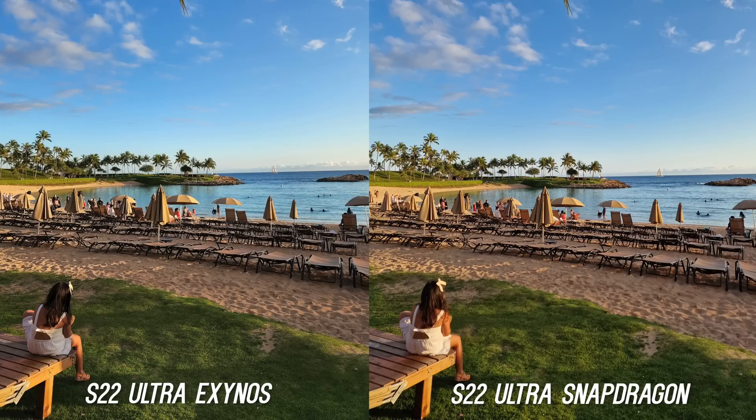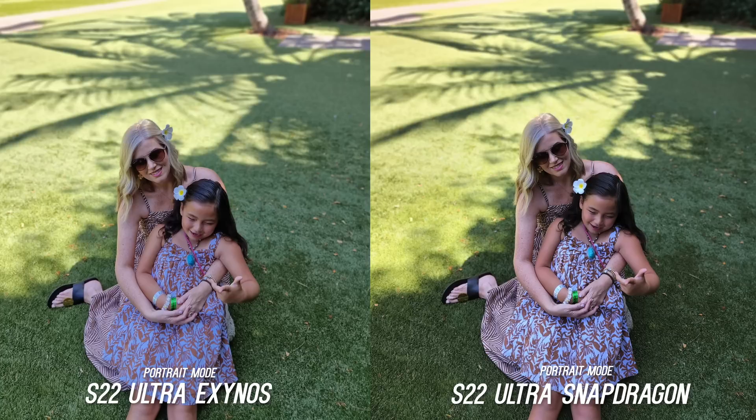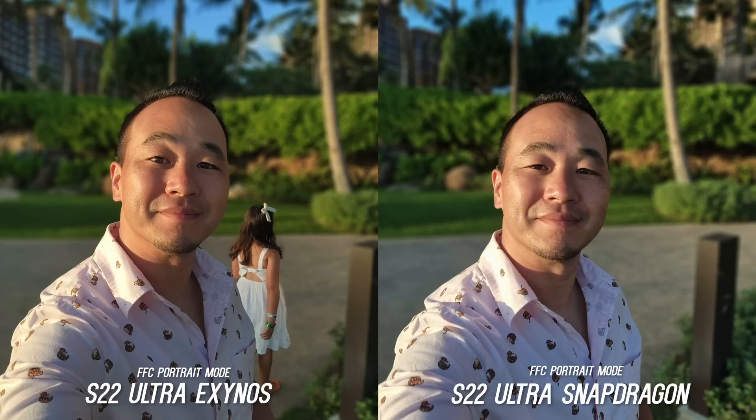I tested these cameras in all different conditions like sunset on the beach and they both do a fantastic job, with just differences in saturation. But in this one directly against the sun, the Snapdragon is showing higher dynamic range, controlling the sun and picking up the golden hour color better on the sand too. But it's not all doom and gloom for the Exynos — I did find that the Exynos does better on human subjects. Look at this front facing camera shot: so much better on skin tone and highlight control. Here is a portrait mode selfie and it's really close, but the skin tone and color is more accurate on the Exynos.